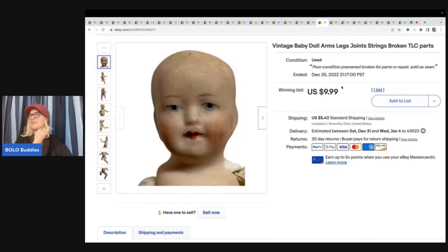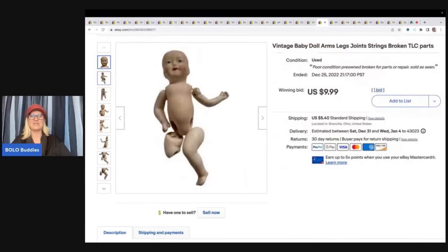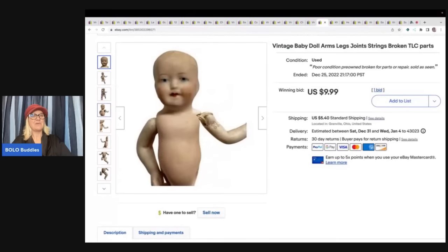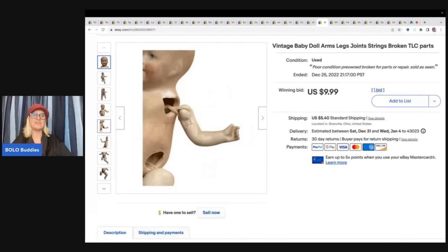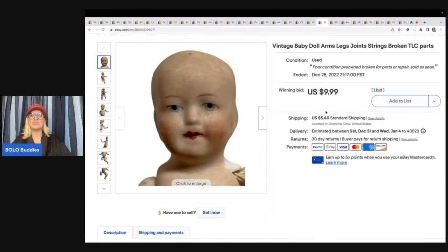This doll right here — you guys have to go watch my video called 'The Weirdest Place I've Ever Sourced.' There's a whole story behind it and it's kind of a funny story. It's not in good condition — part of its legs broke — and I still put it up for auction. I sold this for $9.99 plus shipping.